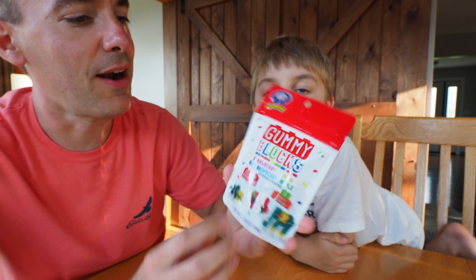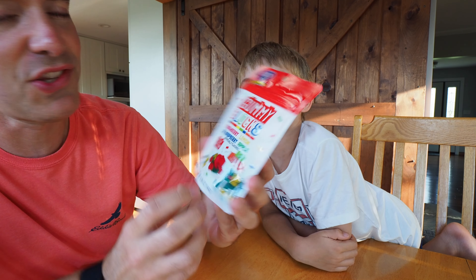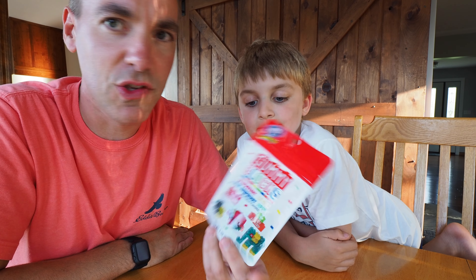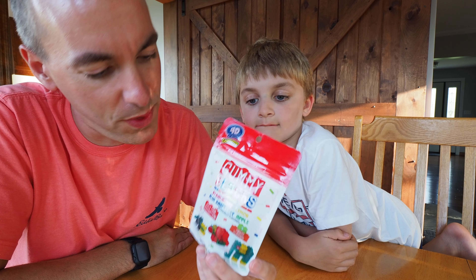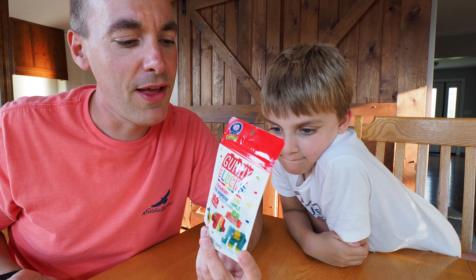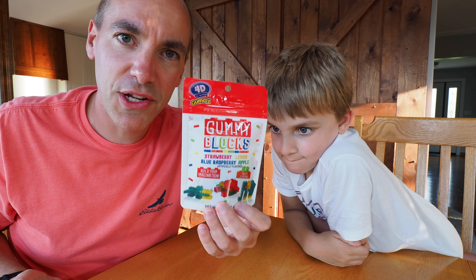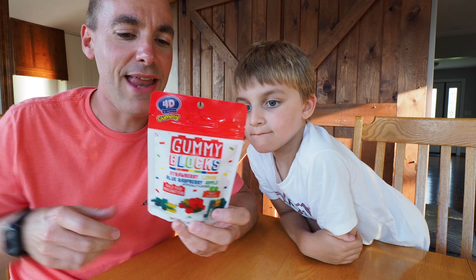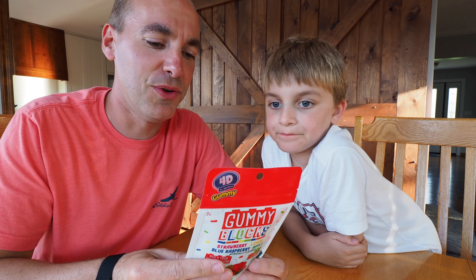We do have something to try here. This is gummy blocks and these moved with us from our old house. We got these in mail time from someone. We never opened them. They were put into a box. They moved to this house in 2020. They were recovered a little bit earlier this year in a video where I found like almost a time capsule, and now I thought it'd be fun for us to try these.